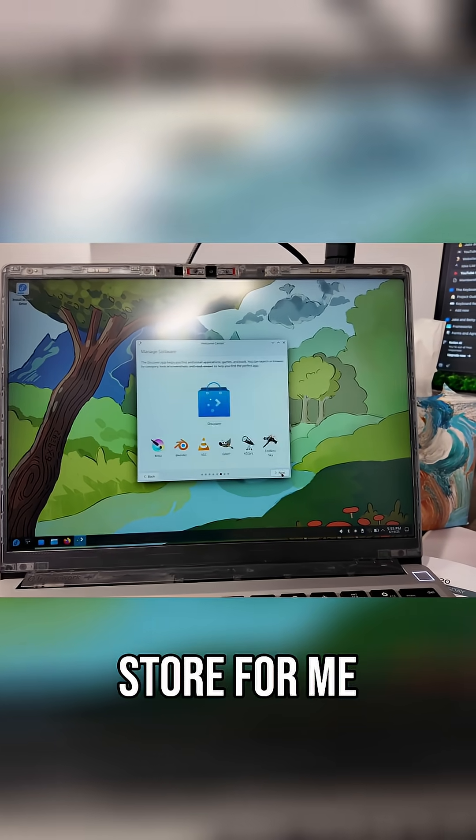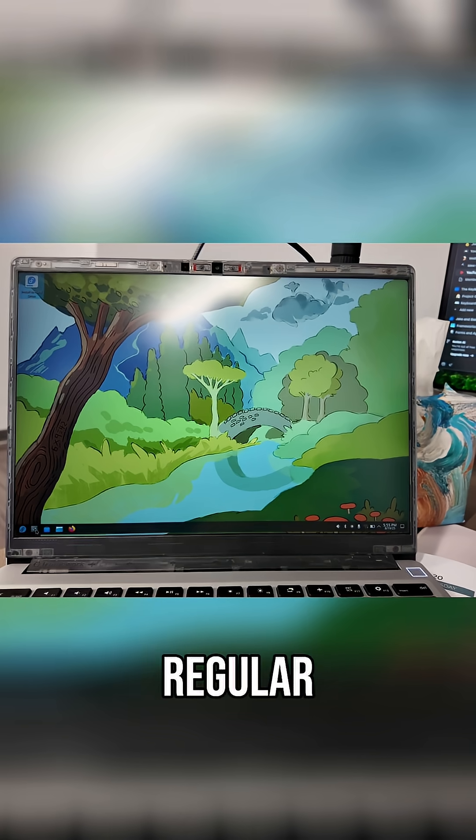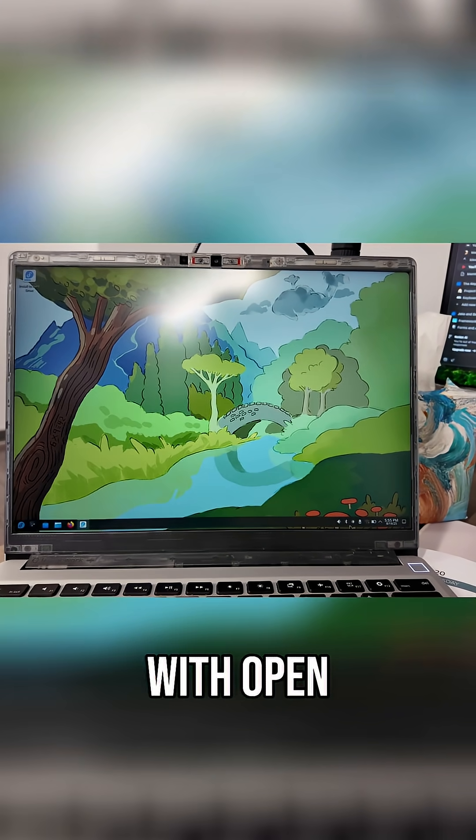Before installing, I got an awesome tutorial that gave me a sneak peek of what was in store. To be honest, it actually looks a lot like Mint Cinnamon — it has a regular start menu like Windows, a menu bar on the bottom with open apps, a clock, and the system tray.